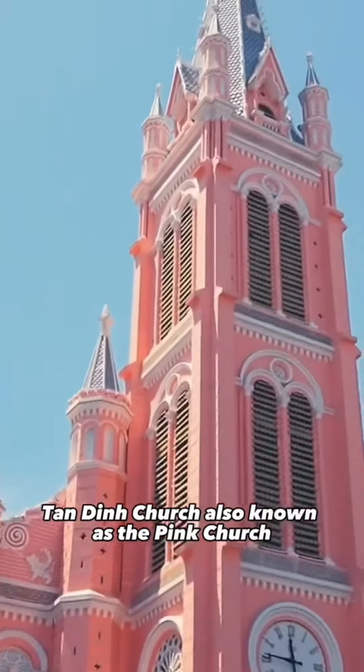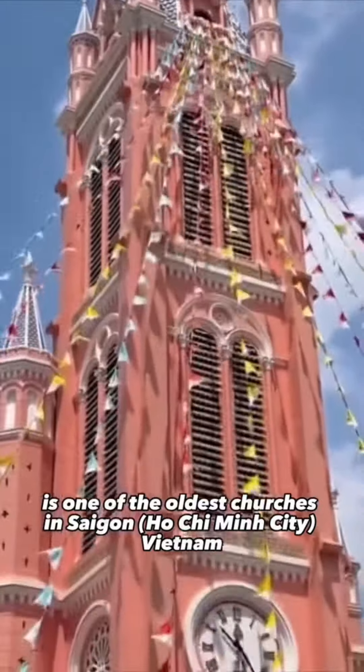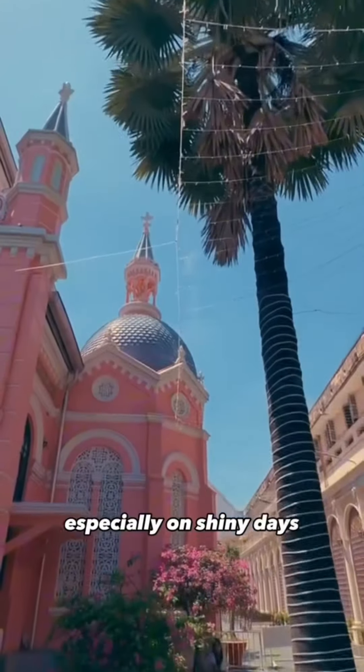Tan Din Church, also known as the Pink Church, is one of the oldest churches in Saigon, Vietnam. Its hue and architecture give it a look straight out of a fantasy world, especially on sunny days.